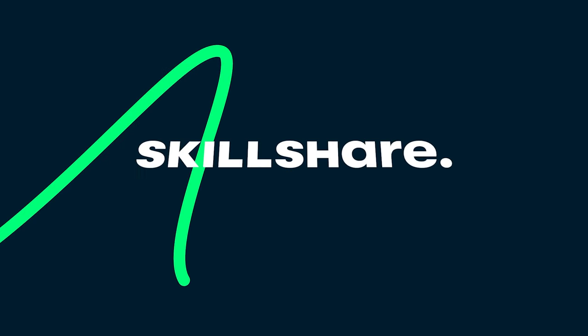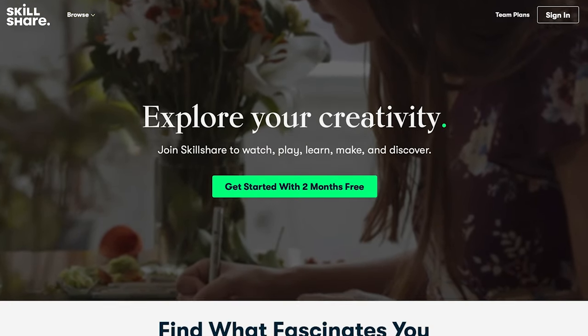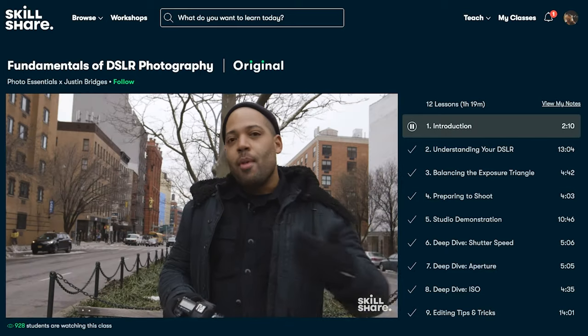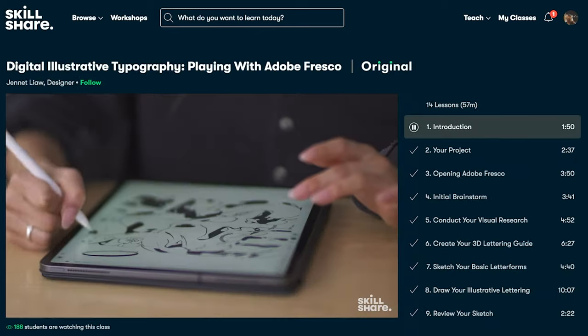Since we're on the topic of learning new things and starting projects you haven't had the time to start, let's hear a word from our sponsor Skillshare. Skillshare is an online learning community where millions of people from all around the world come together to take the next step in their creative journey, whether that be becoming a UI designer or a photographer. One thing I love about Skillshare is that members get unlimited access to thousands of courses, so you can take a cooking class on Monday and a Python automation class on Thursday.